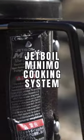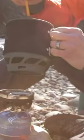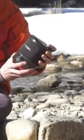Number four: the Jetboil Minimo Cooking System. The Jetboil Minimo Cooking System is an all-in-one cook system that is super efficient at boiling water, but also has simmer control. It is a canister stove for isobutane that only takes about four and a half minutes to boil water.